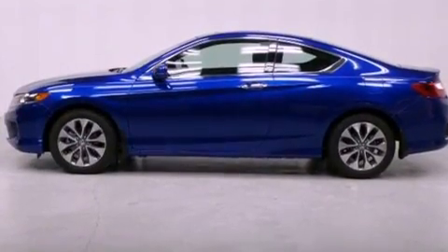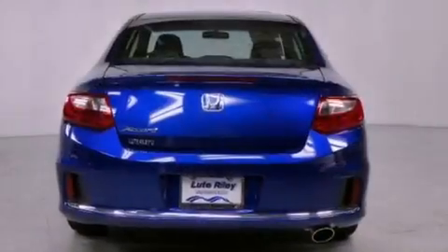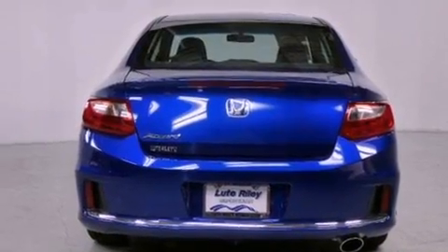All of the following features are included: a power driver's seat, air conditioning with automatic climate control, cruise control, a CD player, and a passenger side vanity mirror.